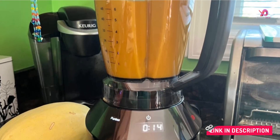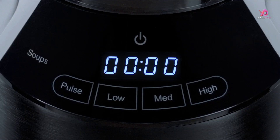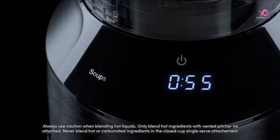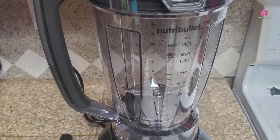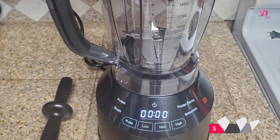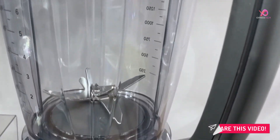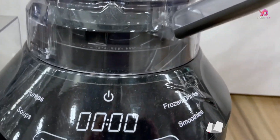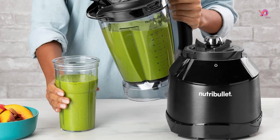Say goodbye to chunky smoothies and hello to silky soups. The high-capacity vented pitcher is designed to blend sweet and savory ingredients into the smoothest textures. This smart blender boasts a locking lid and easy pour spout for mess-free pouring — no more spills or accidents in the kitchen. Plus, it comes with essential accessories like a tamper and recipe guide to enhance your blending experience.